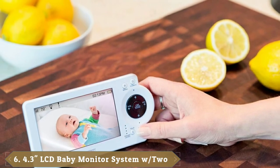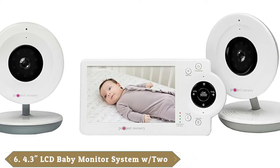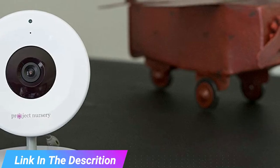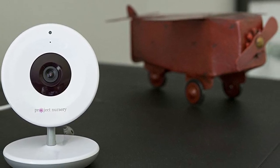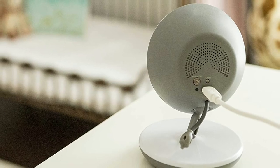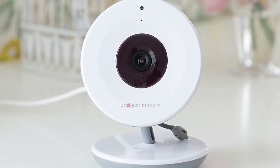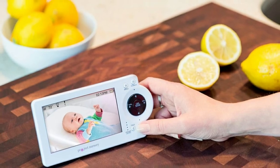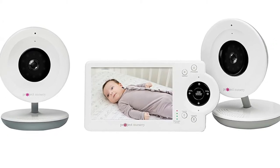The number 6 position is dominated by the Project Nursery 4.3 Baby Monitor System with two digital zoom cameras. King, who has three children, swears by her Project Nursery monitor. While she says it has all the features you could want in a video monitor — including zoom, two-way audio, infrared night vision, a temperature sensor, and motion and sound detection — it's the monitor's durability that makes it stand out. She's used a lot of monitors, and there's something that's probably on 24 hours a day, especially the first year. The Project Nursery one has lasted so much longer than any other monitors she's tried.